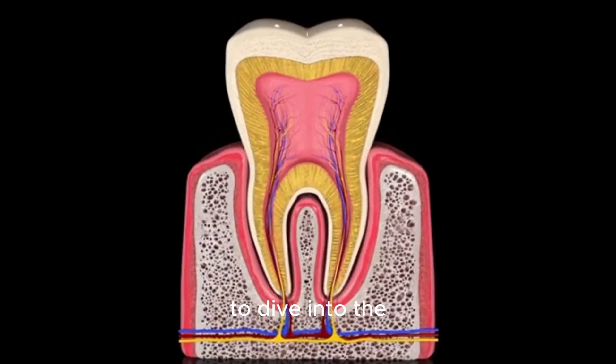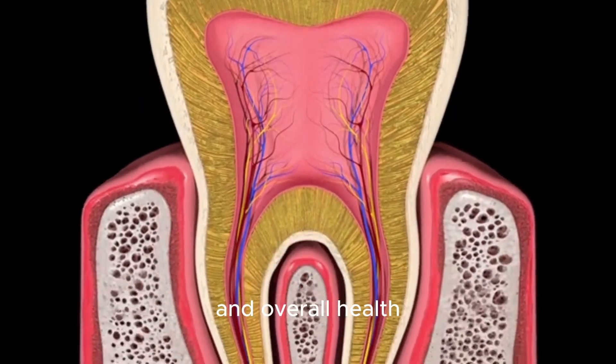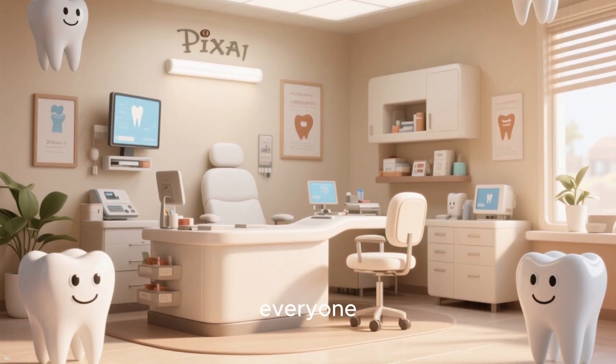Today we're going to dive into the science and find out the minimum number of teeth you need for good oral and overall health. Welcome back to the channel, where we make dental science simple and practical for everyone.